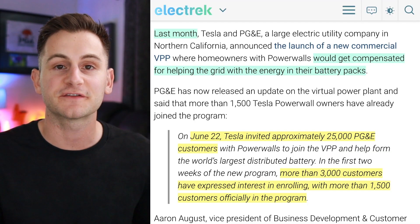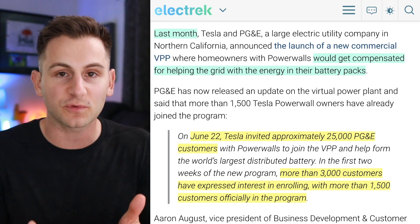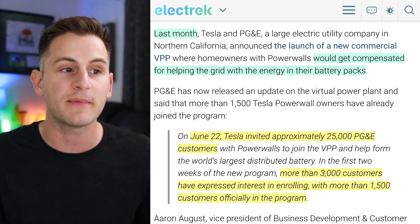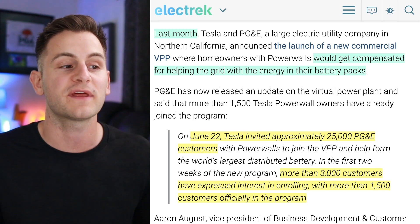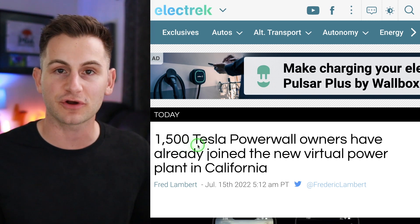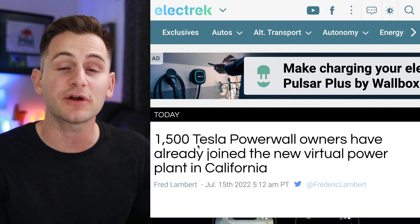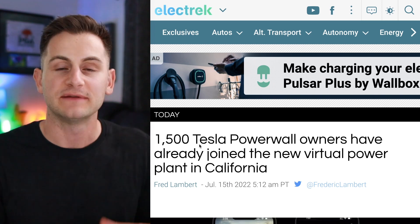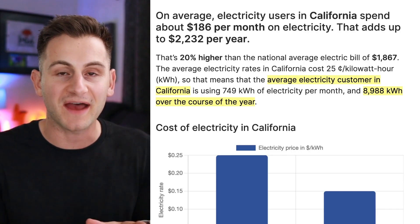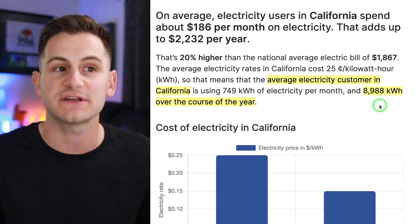We get an update on Tesla's Virtual Power Plant in California. Last year customers could join but weren't compensated; last month owners were finally allowed to receive compensation. As of June 22nd, Tesla had invited around 25,000 PG&E customers to join the VPP program — more than 3,000 expressed interest, with over 1,500 officially enrolled. Doing some simple math: 1,500 owners at an average of 1.5 Powerwalls each, with 13.5 kWh per Powerwall, gives roughly 30 megawatt-hours of total capacity. For context, the average California electricity customer uses around 8.9 megawatt-hours per year.